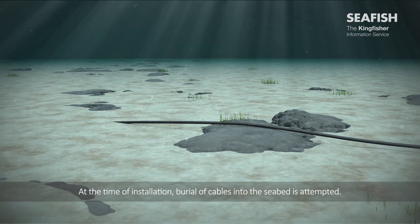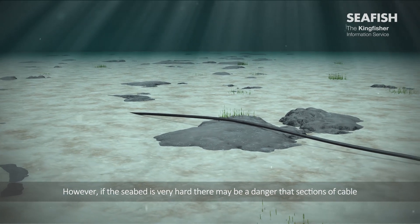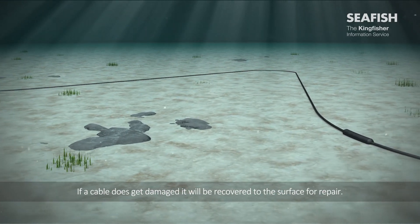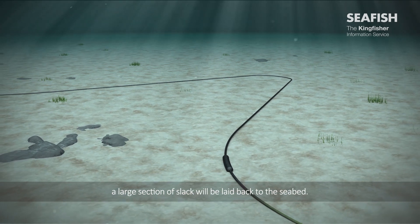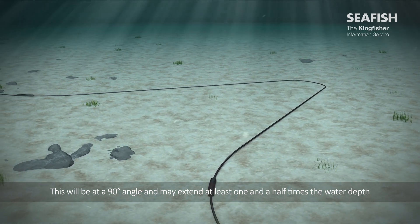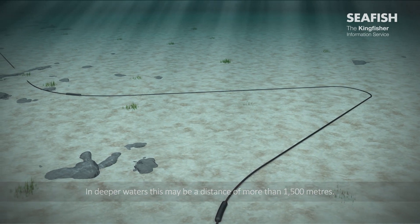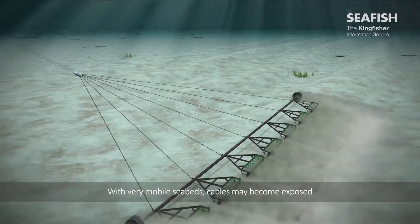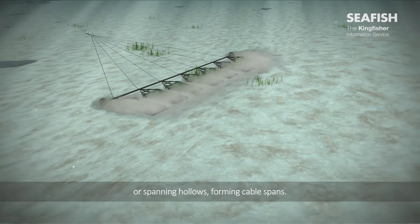At the time of installation, burial of cables into the seabed is attempted. However, if the seabed is very hard, there may be a danger that sections of cable remain unburied and are laid on the surface of the seabed. If a cable does get damaged, it will be recovered to the surface for repair. Following the repair, by adding and splicing in a new segment of cable, a large section of slack will be laid back to the seabed. This will be at a 90 degree angle and may extend at least one and a half times the water depth away from the original cable route. In deeper waters, this may be a distance of more than 1,500 metres. With very mobile seabeds, cables may become exposed due to the scouring effects of tides and currents. In this situation, sections of cable may be laying on the seabed or spanning hollows, forming cable spans.